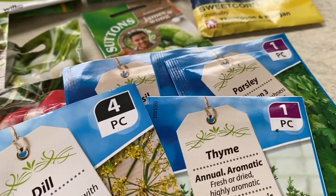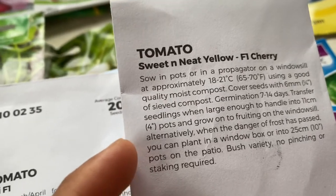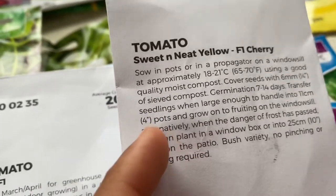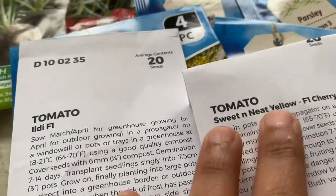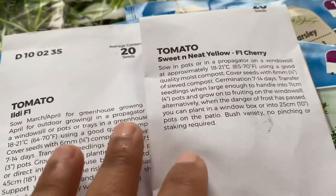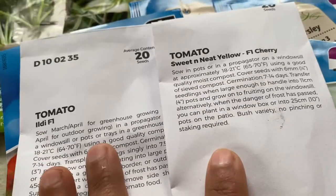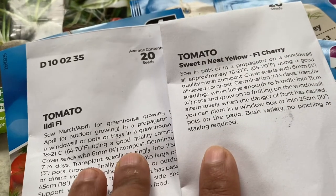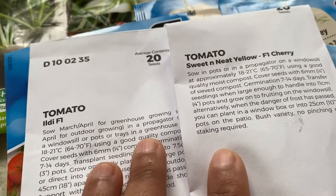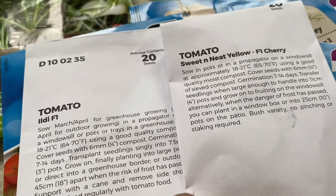If you still haven't sown your tomatoes and you're planting outside, it's not too late — do it this week. This is a sweet yellow tomato, a cherry tomato, and a different variety called a teardrop tomato — I think it's called Eld F1. I ordered it some time ago and it just arrived, so I'm going to sow it now and I think I'm not too late.